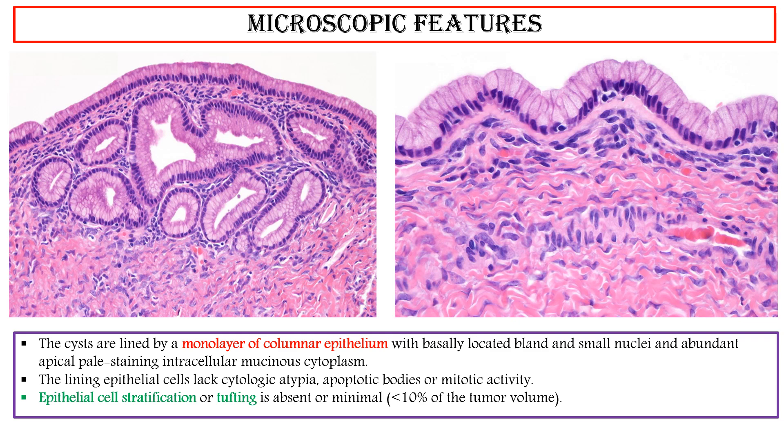Epithelial cell stratification or tufting is absent or minimal, comprising less than 10% of the tumor volume. The lining epithelium resembles that of gastrointestinal tract epithelium, most commonly foveolar cells, or lower gastrointestinal tract epithelium, often with goblet cells.